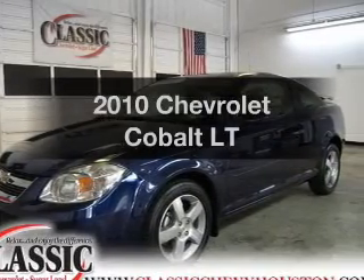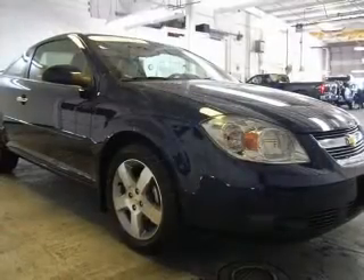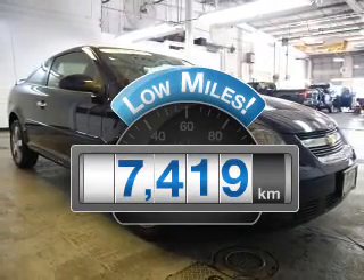Introducing the 2010 Chevrolet Cobalt. If you're looking for a first-rate auto, this one could be yours today. Why worry about high mileage? Choosing a ride with lower mileage is the right choice for your busy life.